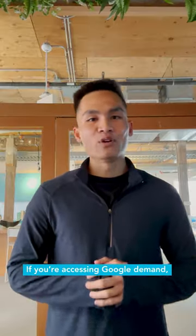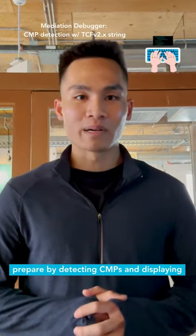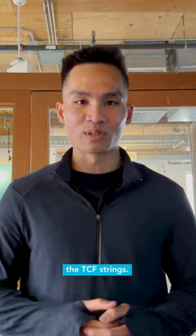If you're accessing Google demand, you'll need to be on a certified CMP by early next year. Our in-app debugger can help you prepare by detecting CMPs and displaying the TCF strings.